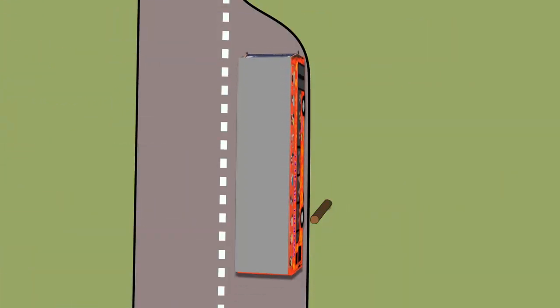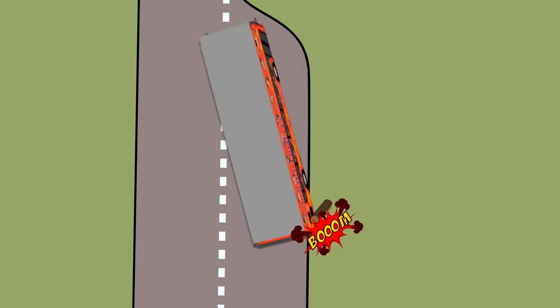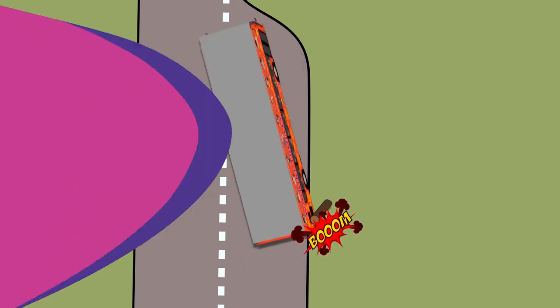Or something like this can happen. However, if you check your mirrors and are always aware of your surroundings, you won't have this problem.